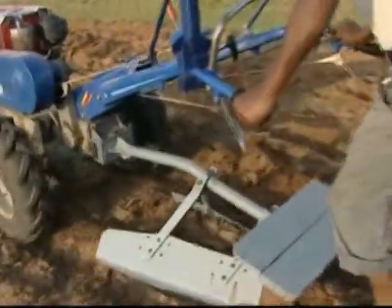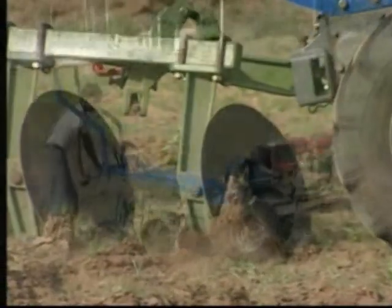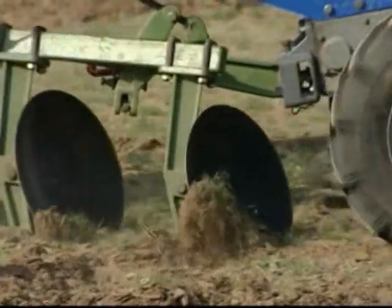The bund former is used to form bunds for horticultural crop cultivation. The disc plow is commonly used for plowing and pulverizing the soil for garden land.